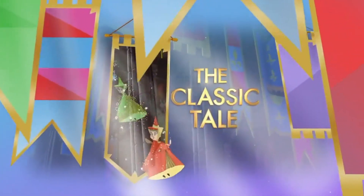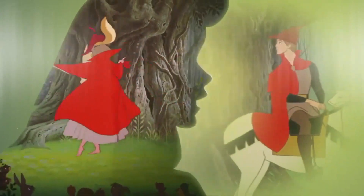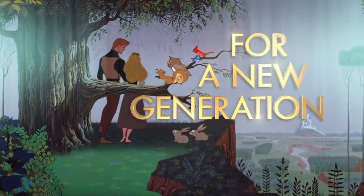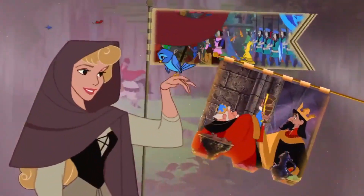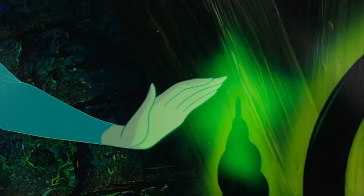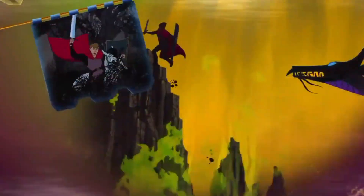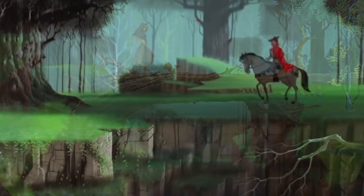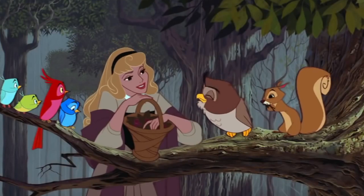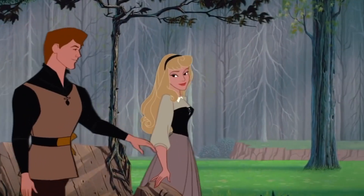Disney's 1959 animated masterpiece Sleeping Beauty is waking up and heading back to home media as one of the next titles in the Walt Disney Signature Collection. Sleeping Beauty has previously been released to Blu-ray as part of both the Platinum and Diamond Edition collections, marking the third and only title to receive Blu-ray releases across all three premium ranges. In this video I'll take a look at all the details of the different versions of Sleeping Beauty's Signature Collection edition releasing across the US and Canada, and when you can pick them up in-store and on digital platforms.